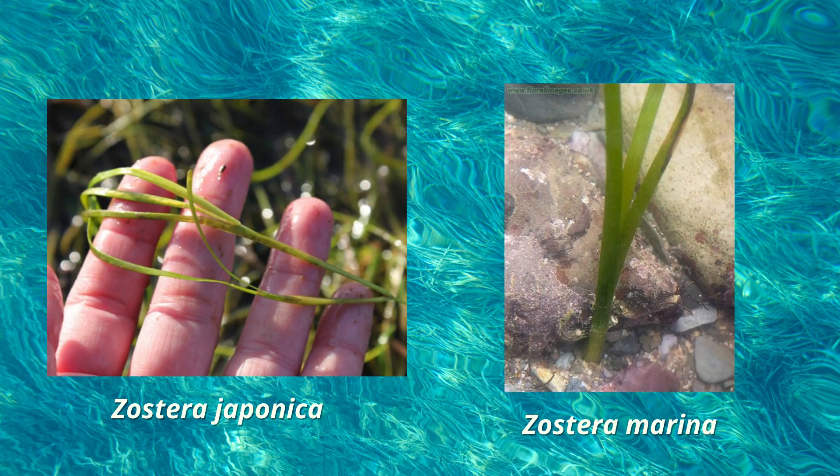Zostera japonica is an herbaceous seagrass with stems reaching around 12 inches in length. Leaves are arranged alternately on the stem, with extremely narrow blades reaching up to 14 inches long. It typically grows in intertidal zones, in mudflats, and sandflats.